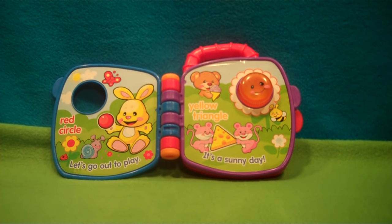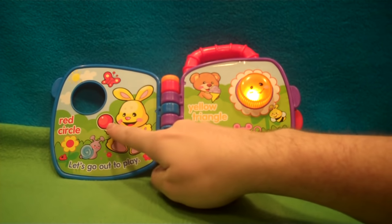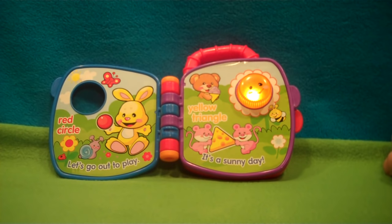Red Circle — let's go out to play. The ball is a circle. Find the red ladybug.